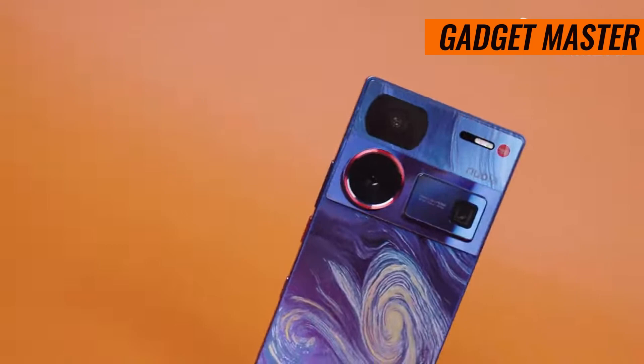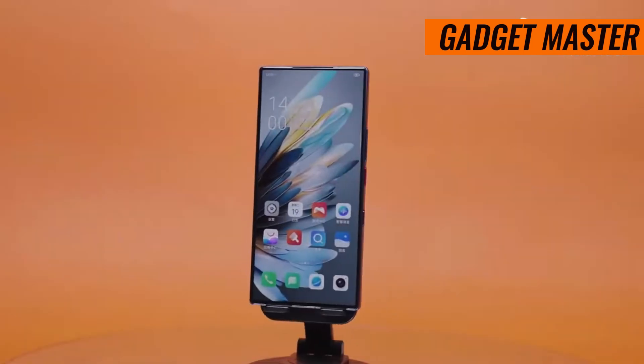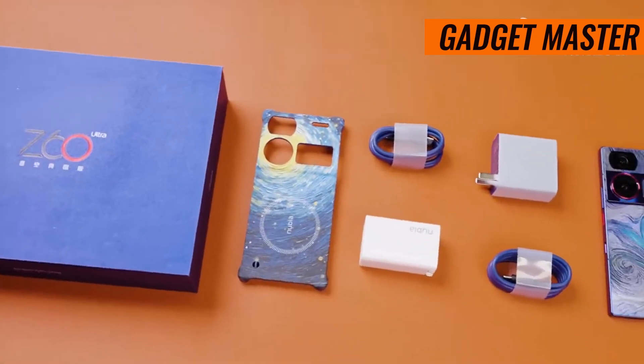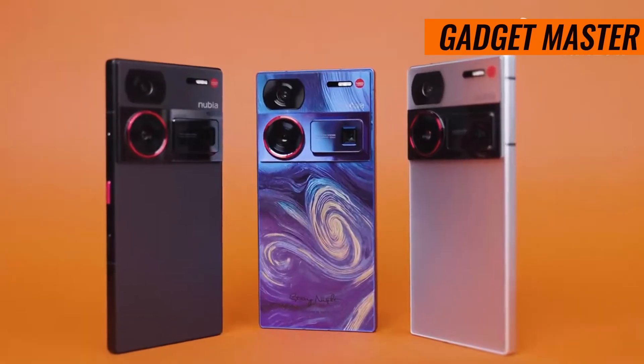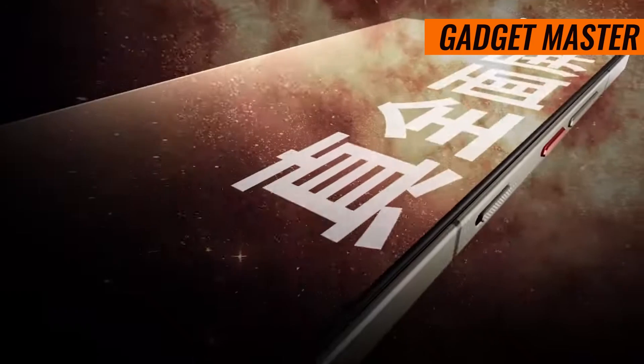Connectivity-wise, this phone has you covered. From Wi-Fi 6E for blazing-fast internet speeds, to NFC for convenient contactless payments, staying connected has never been easier. And yes, there's even an infrared port for those of you who love to control your gadgets with a flick of the wrist.